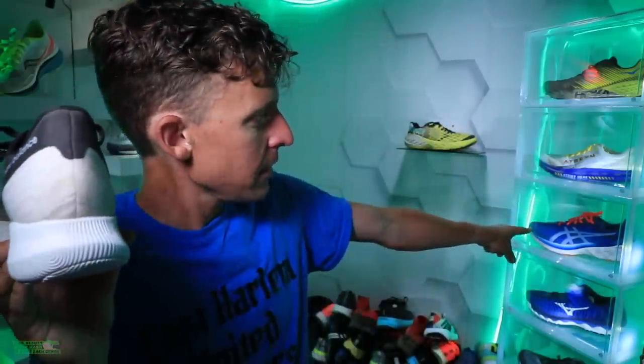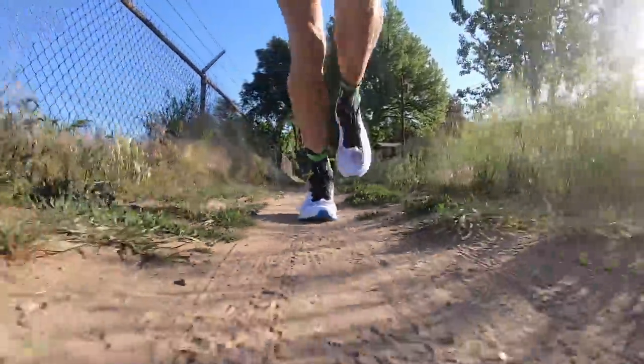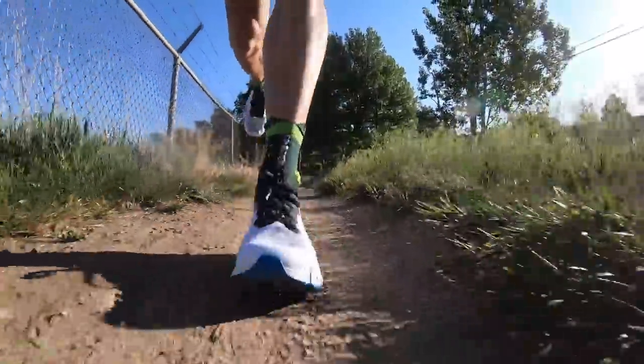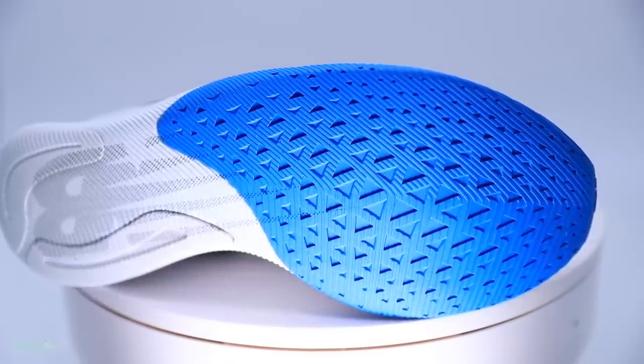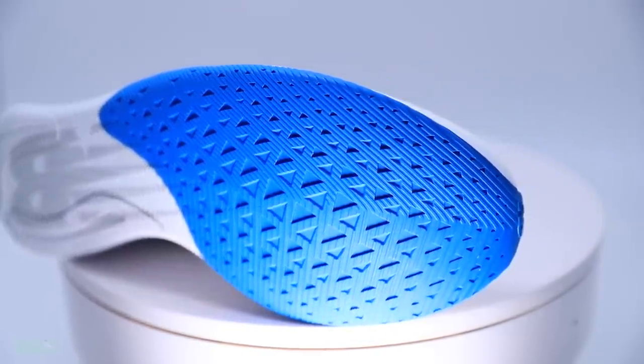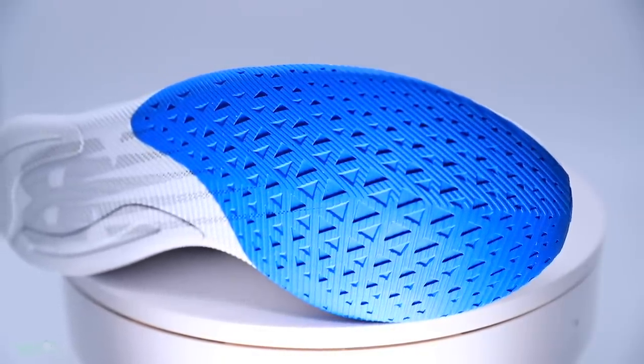On stability — I'm getting reports that the Nova Blast makes people feel a little unstable, and I get it. I did feel a smidge unstable with that 36 and 26 millimeter stack height — not a deal breaker, but if you like a really stable shoe, don't buy the FuelCell TC. On the outsole: very simple tread pattern, rubber under the forefoot and a little extra rubber under the heel, with exposed FuelCell foam which I like.